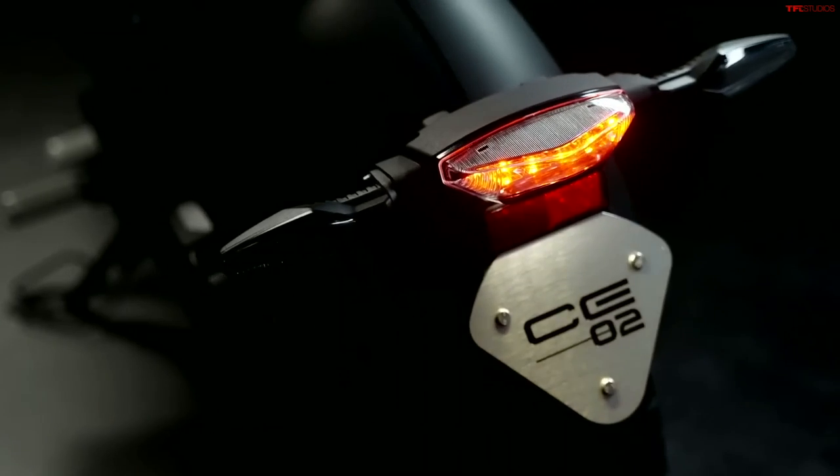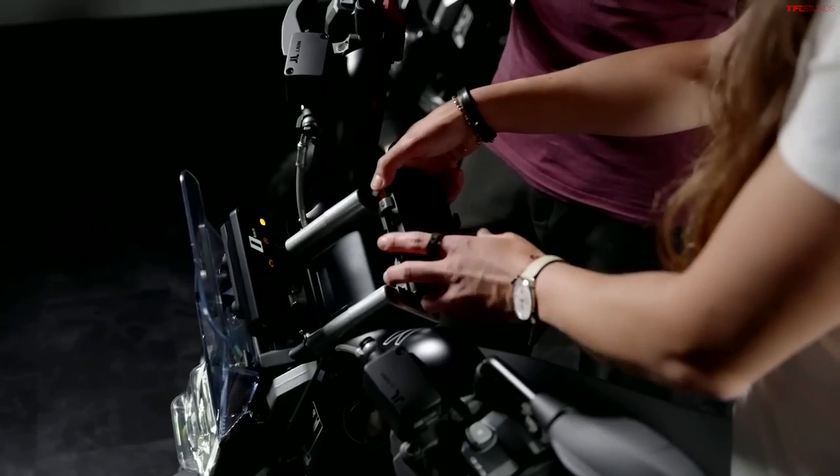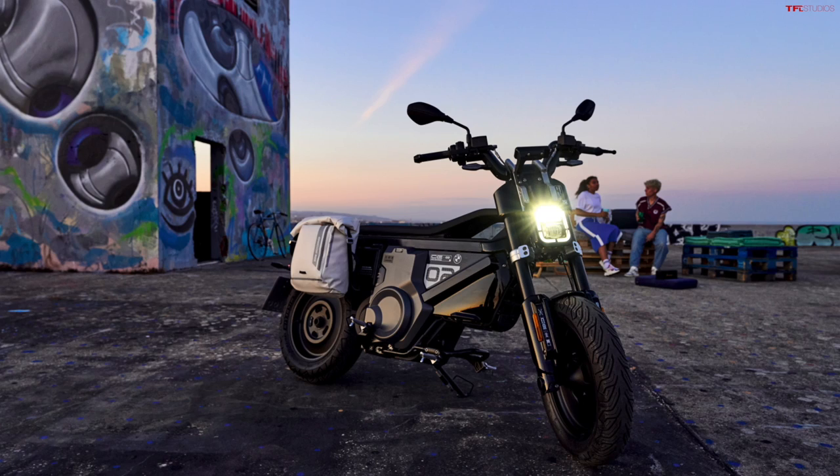Moving on to the tech package — starting with the TFT display, which is one of the coolest looking dashboards I've seen on any bike. It's a 3.5-inch micro TFT display — real small, but really futuristic looking, and it really matches the style of the bike. BMW does some of the best screens and infotainment systems in the motorcycle industry. You do have keyless ride as well, and an option for phone connectivity so you can get navigation and music control. Two riding modes come standard: Surf and Flow, which is basically city and sports mode.